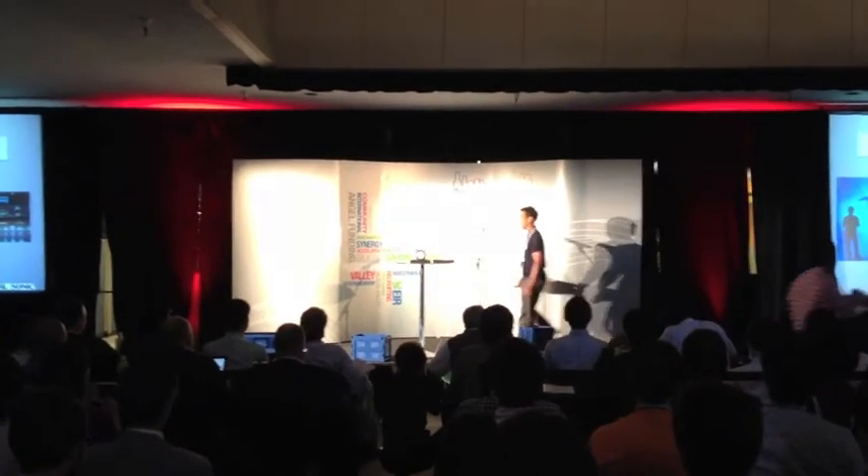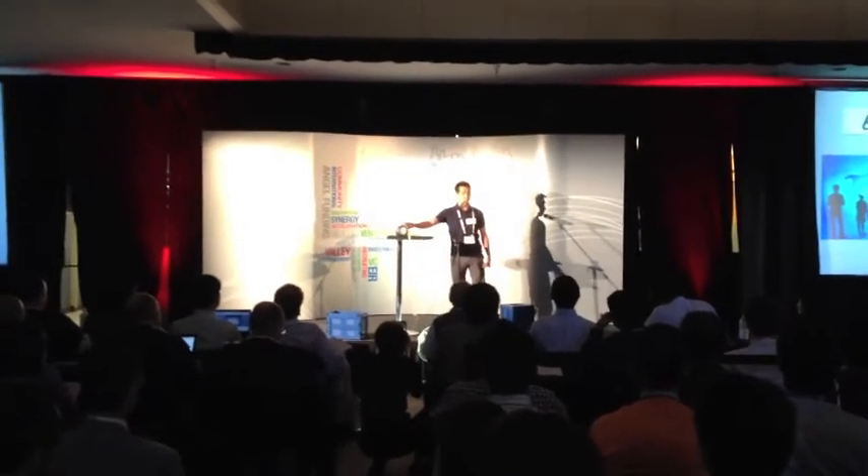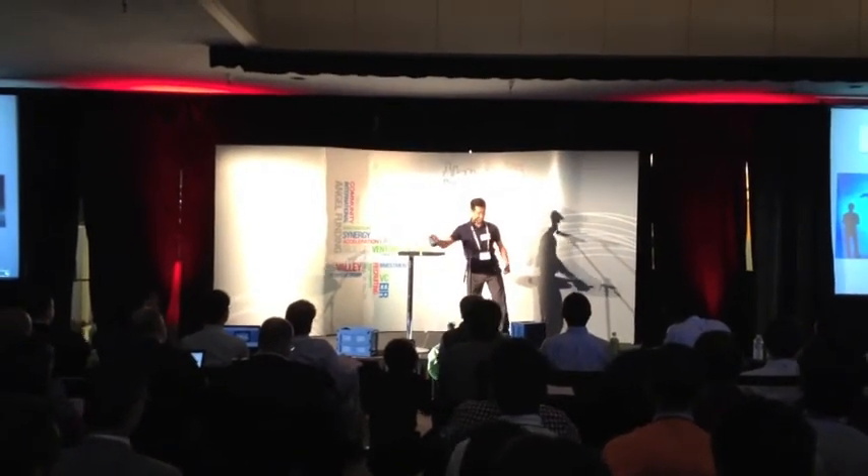Oh no, I'm late! Thank you, and please visit our booth later for more demonstrations.